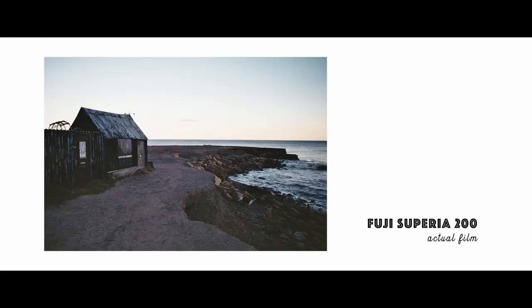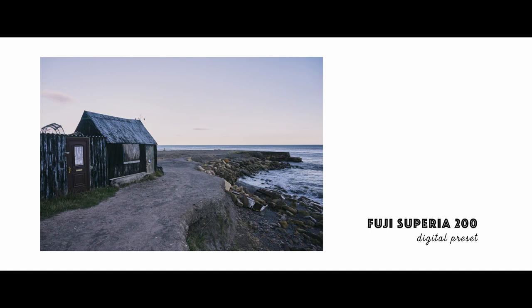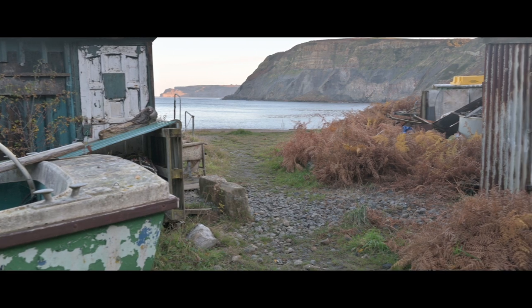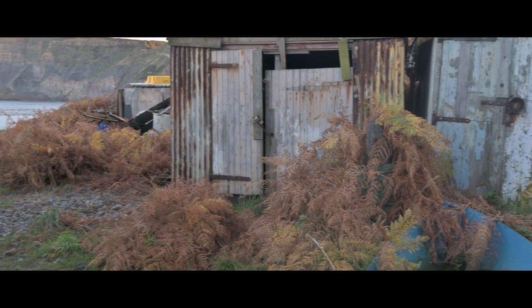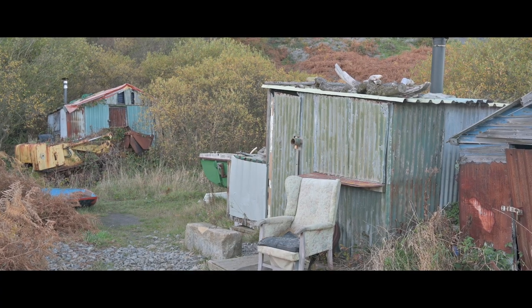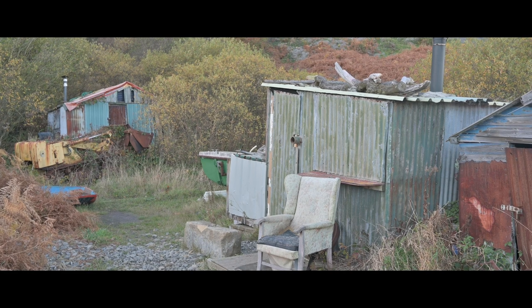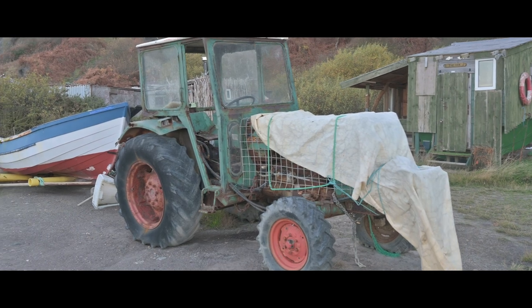Here's another direct comparison — a nice, moody, vignetted film shot and then a less vignetted, less moody digital preset shot. Port Mulgrave is one of the quirkiest coastal locations I've ever been to, with decaying makeshift boathouses, boats filling with water and chairs left out in the weather as if their owners have just got up and left. Of course, there was another tractor for me to smell, which I certainly wasn't complaining about.